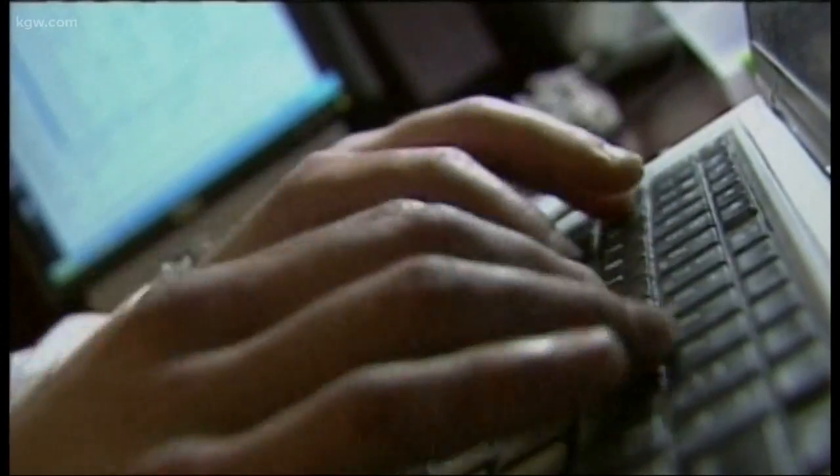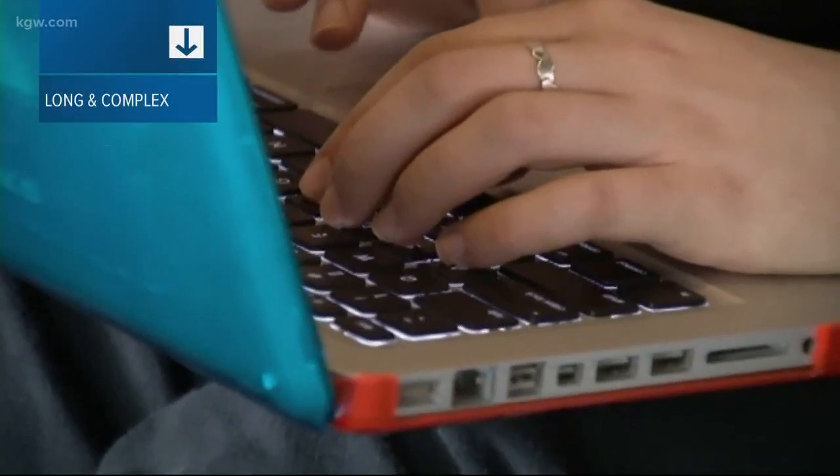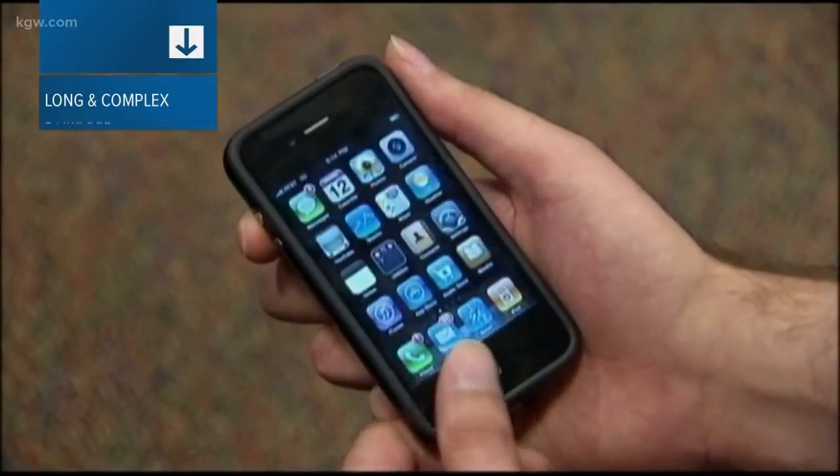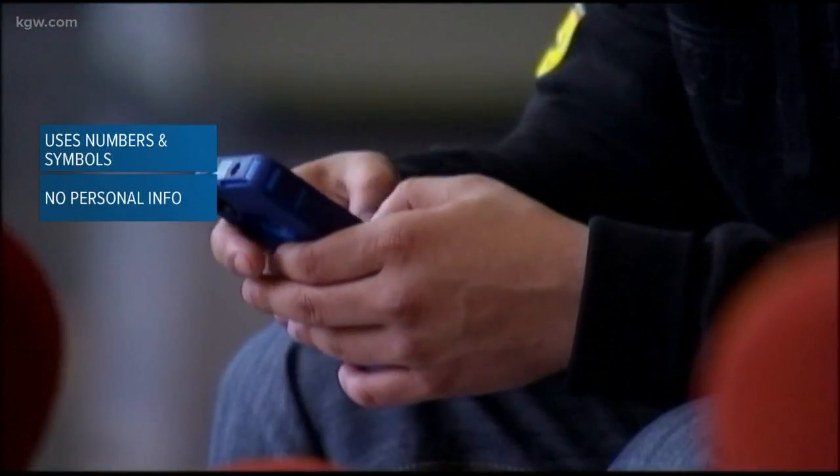So let's talk about ways to create a strong password. First off, it should be at least 12 characters long. It should have upper and lowercase letters, symbols and numbers, and it should not contain personal information — that's stuff like your name, birthday, or anything else that can be found on social media.